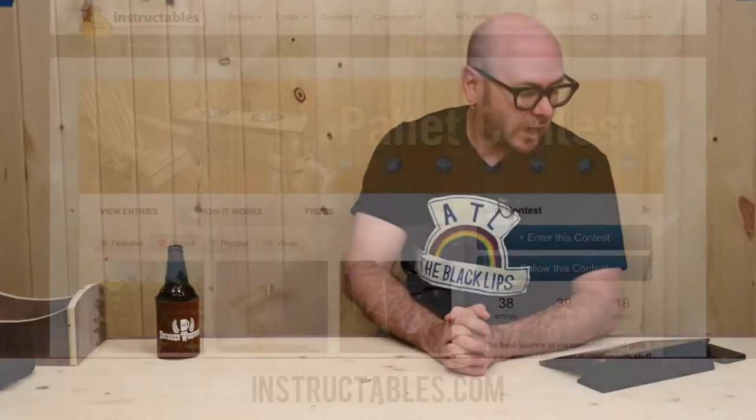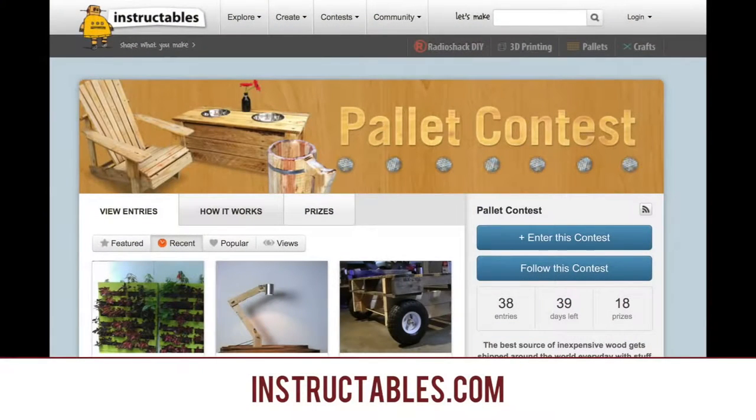There's a contest going on that you may be interested in on Instructables — it's a pallet contest, making projects out of pallets. We all love contests, and this one has some cool prizes including an iPad mini and some new tools. There are already some submissions there, so check out the pallet contest on Instructables.